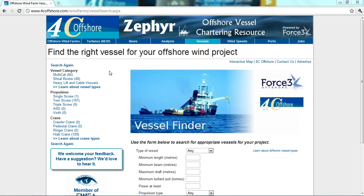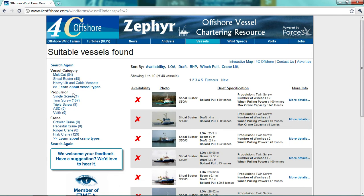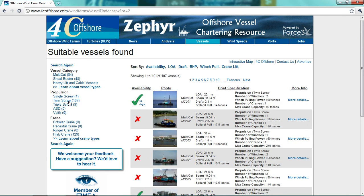It will also be possible to search by a particular vessel category that matches the charterer's needs — for example, shell buster — filtered by propulsion, in this case twin screw, and crane type, in this case a HIAB crane.